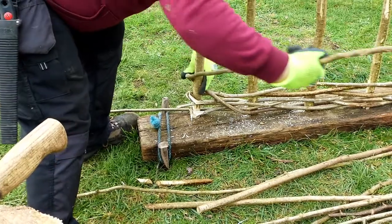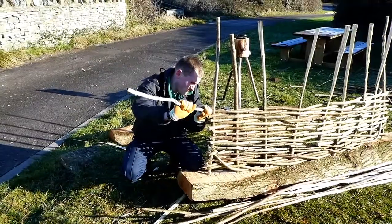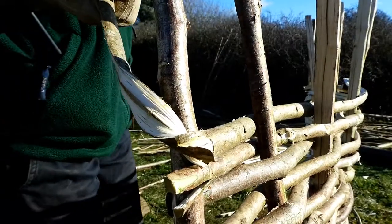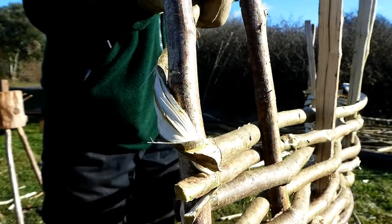On every fifth and sixth layer the hazel must then be twisted and bent back around the end rod to hold it all together. This is very tricky to do at first but all of our volunteers seem to have really found the knack for it.